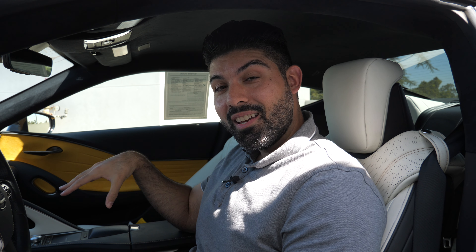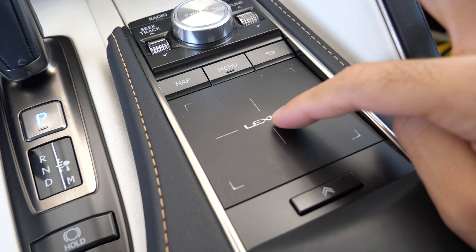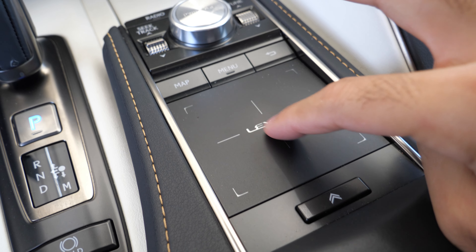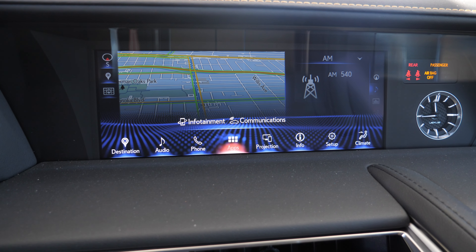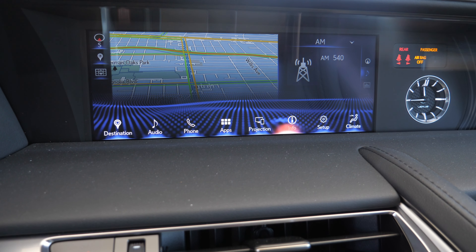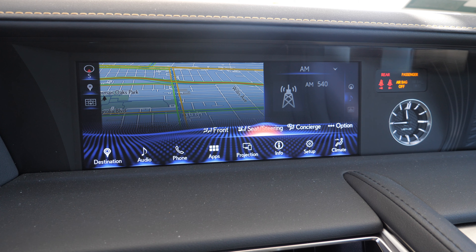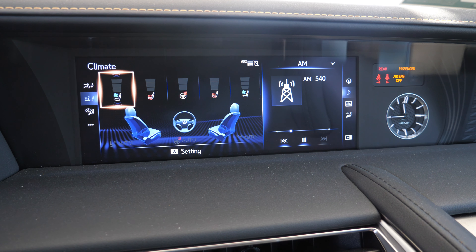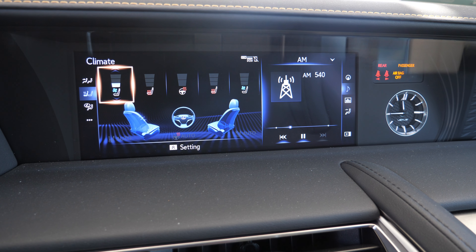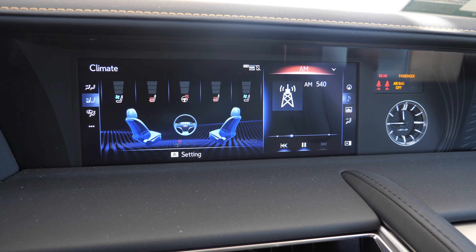One of the biggest downsides of this car — maybe even as a whole — is the infotainment and the screen itself. It's a 10.3-inch screen that is not a touchscreen; you have to use a trackpad-type controller to interface with it. This is definitely unexpected and not modern — most infotainment systems now have touchscreens so you can interact with your finger like you're used to on your phone. The software itself is not easy to get used to — it's cluttered, it's not clear, and it needs some polishing up and simplification. The infotainment screen and interface are definitely the weak point of this car.